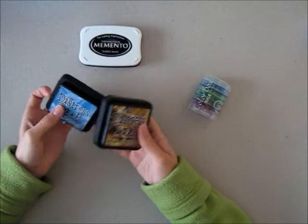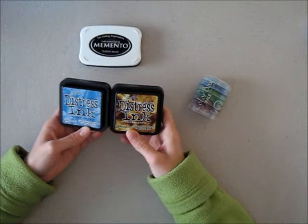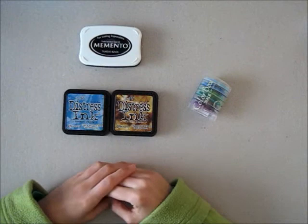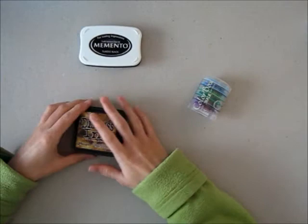And of course, distressing. These must be the two favorites I've got. I've only got about nine colors at the moment - a bit more I think - but I haven't got them all. But these ones definitely are the ones I use most. Broken China is my favorite color, and Vintage Photo for distressing.